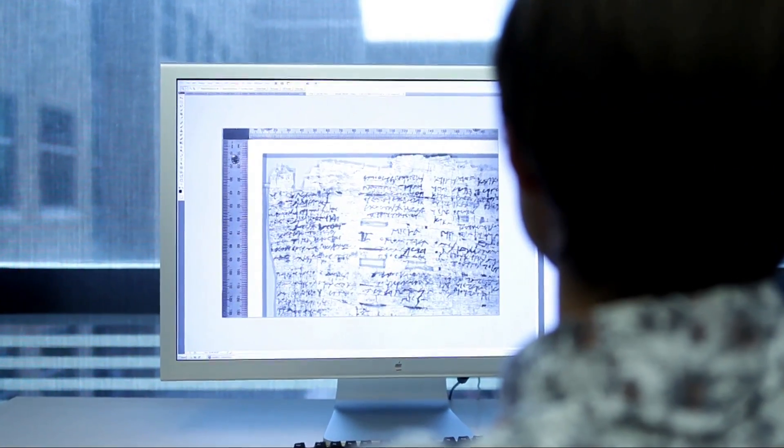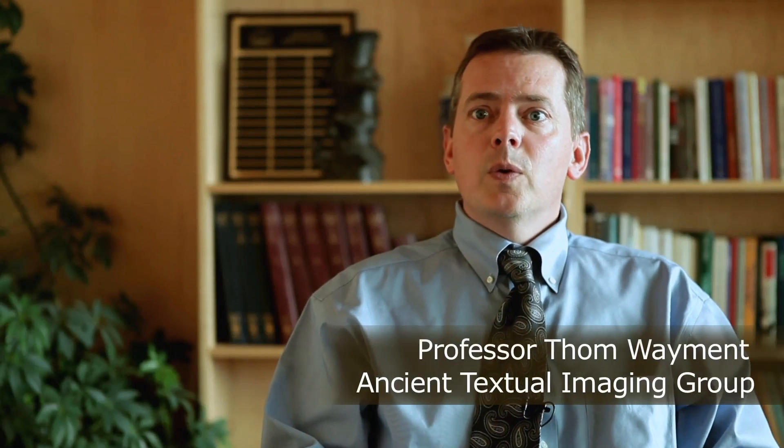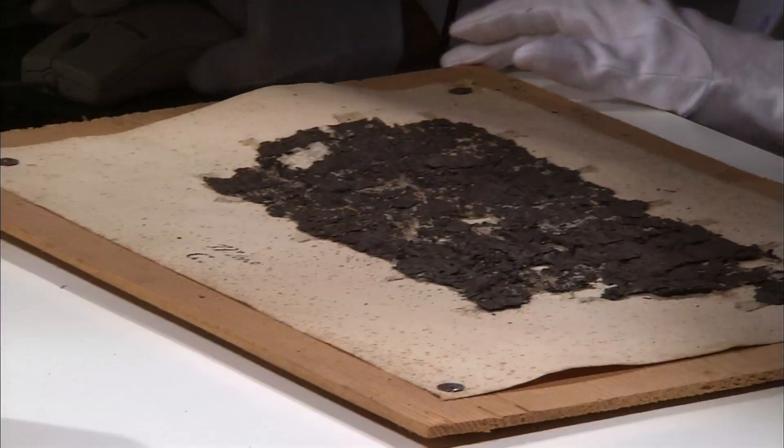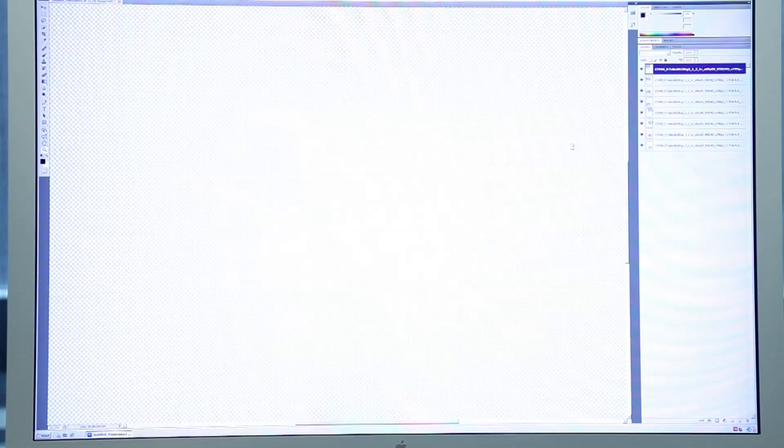Thanks to multispectral imaging, students have other exciting opportunities as well. If you imagine a document about the size of an eight-and-a-half by eleven piece of paper, it takes our cameras six shots to achieve high enough resolution. In order to create that composite image so that scholars can work with what looks like the original fragment, we have to go back in and stitch all these components together. We've actually had a team of engineering students who have written software for the camera we've used.